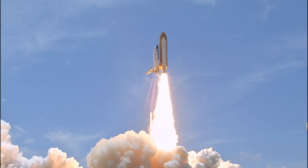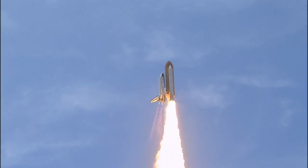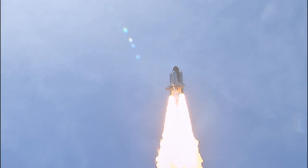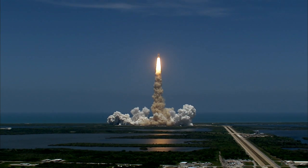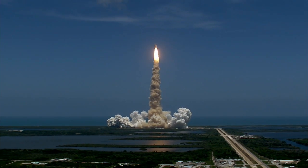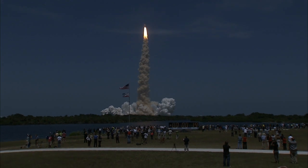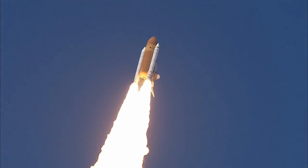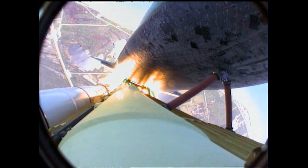reaching the crest of its historic achievements in space. Atlantis is in a roll. Roger, roll. Houston is now controlling. The roll maneuver is complete. Atlantis is in a heads-down position on course for a 51.6 degree, 136 by 36 statute mile orbit.